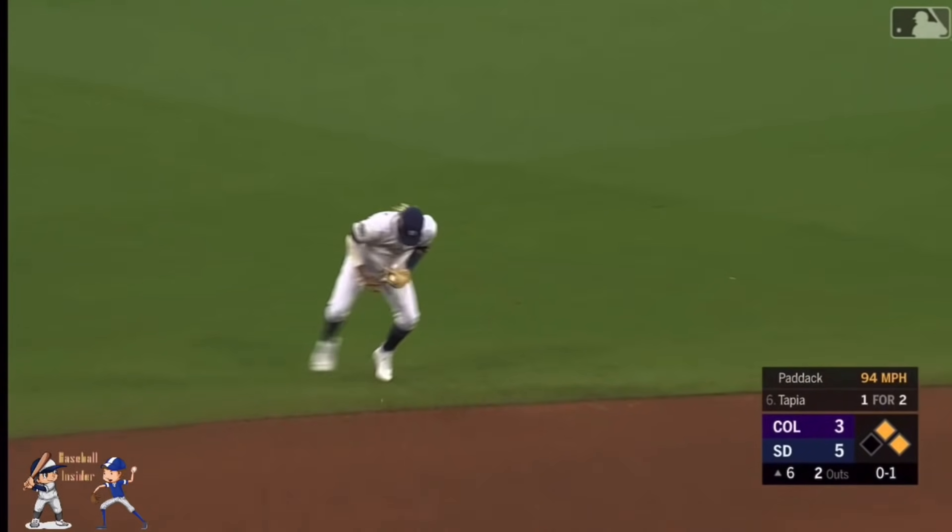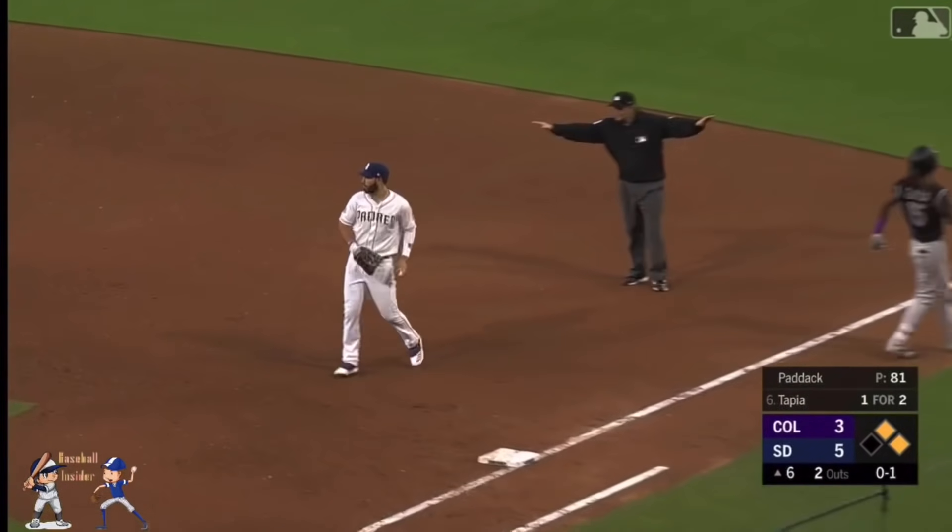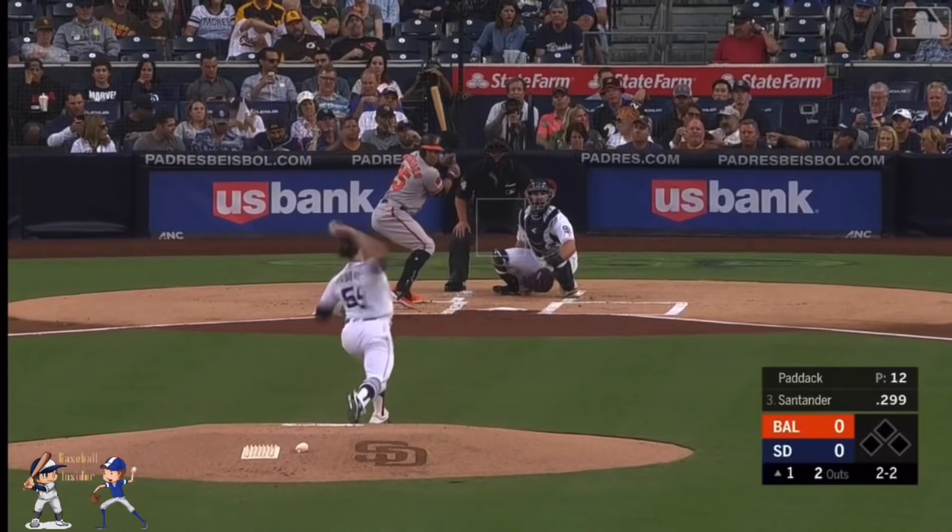On the ground to shortstop. Tatis plays the hop. The throw is wild, pulling him off the bag, and the bases are loaded. Home runs by Robinson Cano.